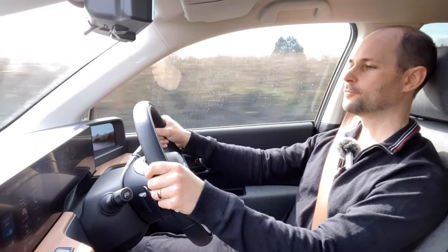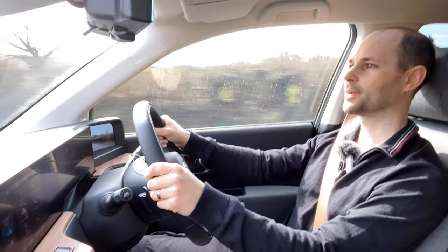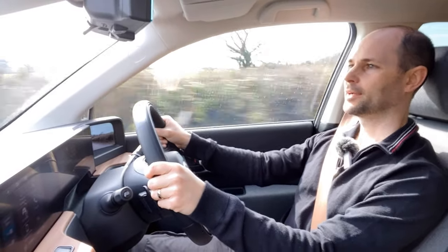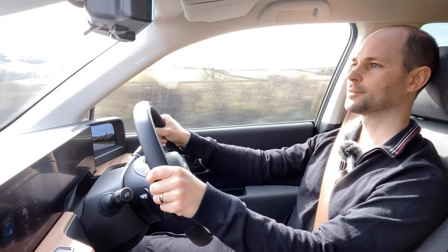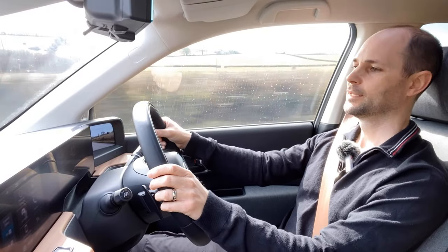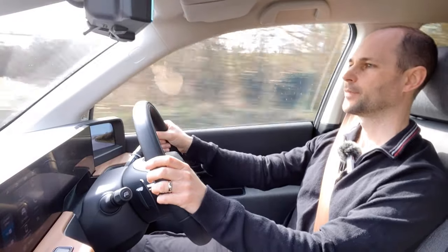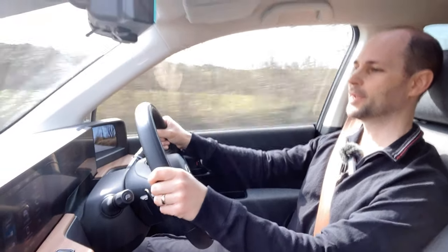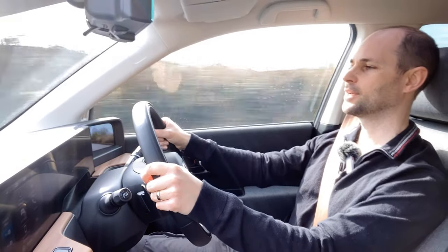I'm about halfway around the second lap, just coming up to the A38 to head back towards Newton Abbot. The efficiency has been much better this time around — I think it's down to the traffic flowing a lot better. I'm currently up to 3.5 miles per kilowatt, showing a range remaining of 48 miles and 44% left in the battery.